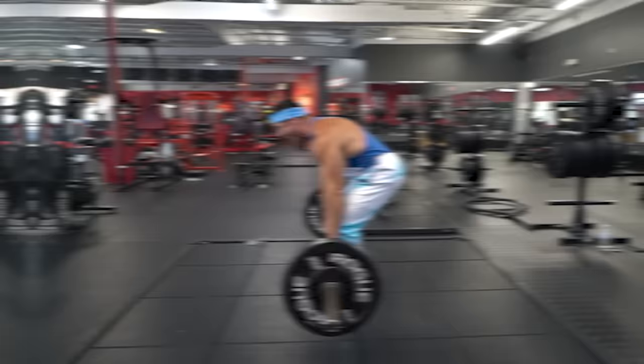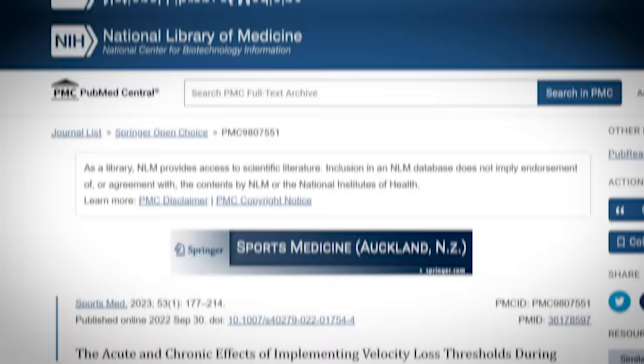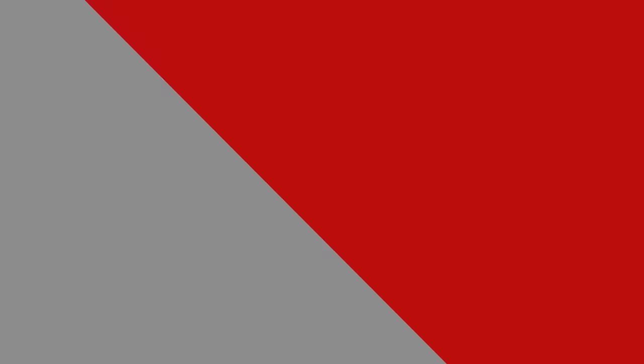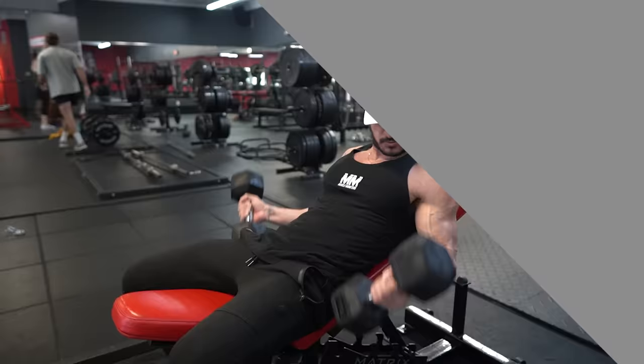In other words, most people in the gym are stopping around 5 to 10 reps short of true failure. To ensure you're maximizing each set, here's what I recommend: stop your sets once your rep speed involuntarily slows down. According to a systematic review published in the Journal of Sports Medicine, pushing your sets to the point where rep speed slows down involuntarily corresponds to higher rates of muscle growth. And even if you're not sold on lifting heavy, you should still aim to take your sets to or close to failure.